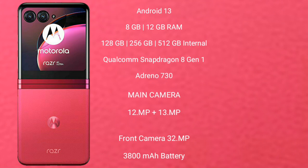It comes with 8GB and 12GB RAM, and 256GB or 512GB internal storage, with an octa-core Qualcomm Snapdragon 8 Gen 1 processor and Adreno 730 GPU.